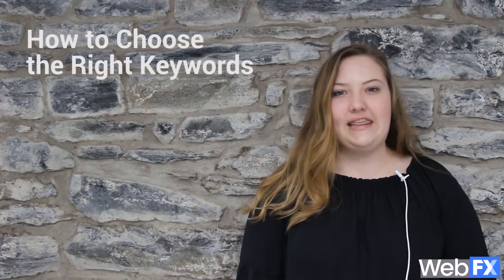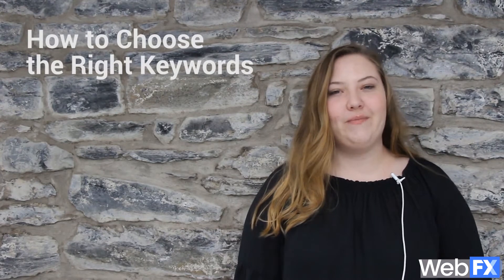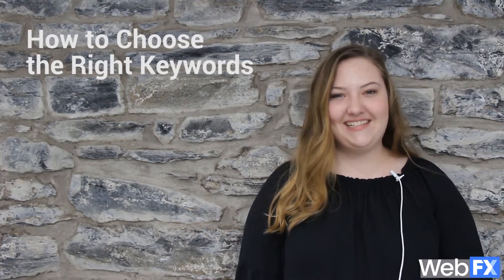Hi, my name is Emily Carter and I'm a web marketer at WebPageFX. Today I'm going to be talking about how you can choose the right keywords that help your business rank in search results and help more people find out about your company. Let's get started.